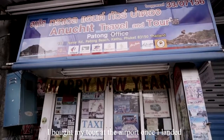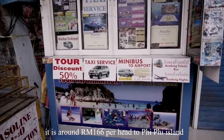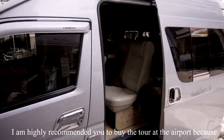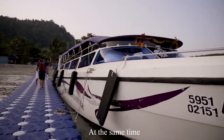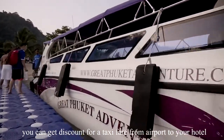I bought my tour at the airport once I landed. It is around RM166 per head to Phi Phi Island. I highly recommend buying the tour at the airport because the price is almost the same as outside, and at the same time you can get a discount on taxi fare from the airport to your hotel.